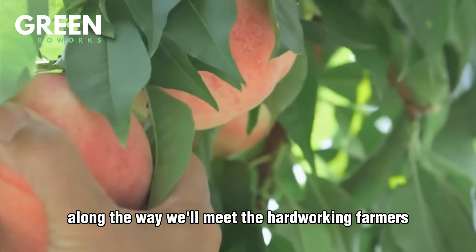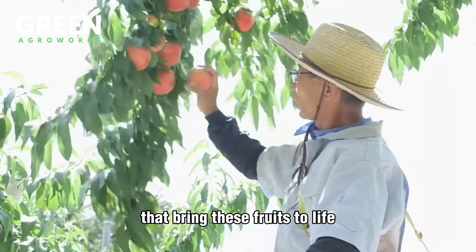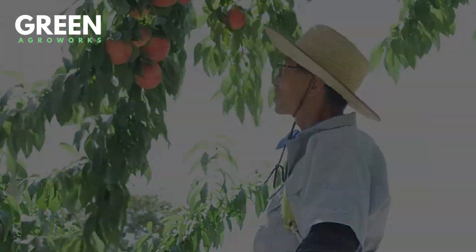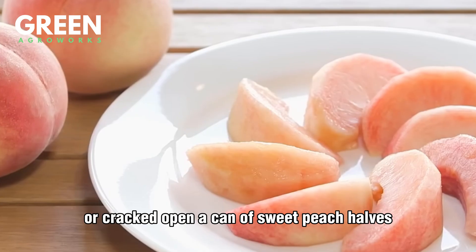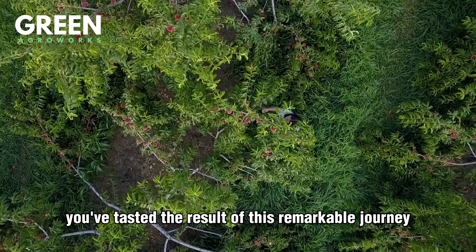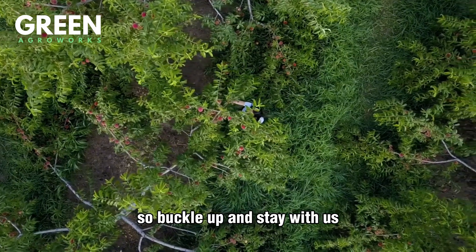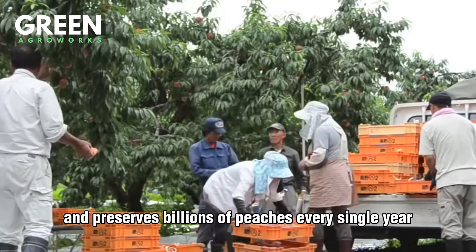Along the way, we'll meet the hard-working farmers, seasonal crews, buzzing honeybees, and cutting-edge machines that bring these fruits to life. If you've ever taken a bite of a fresh Georgia peach or cracked open a can of sweet peach halves, you've tasted the result of this remarkable journey. So buckle up and stay with us as we explore how America grows, harvests, and preserves billions of peaches every single year.